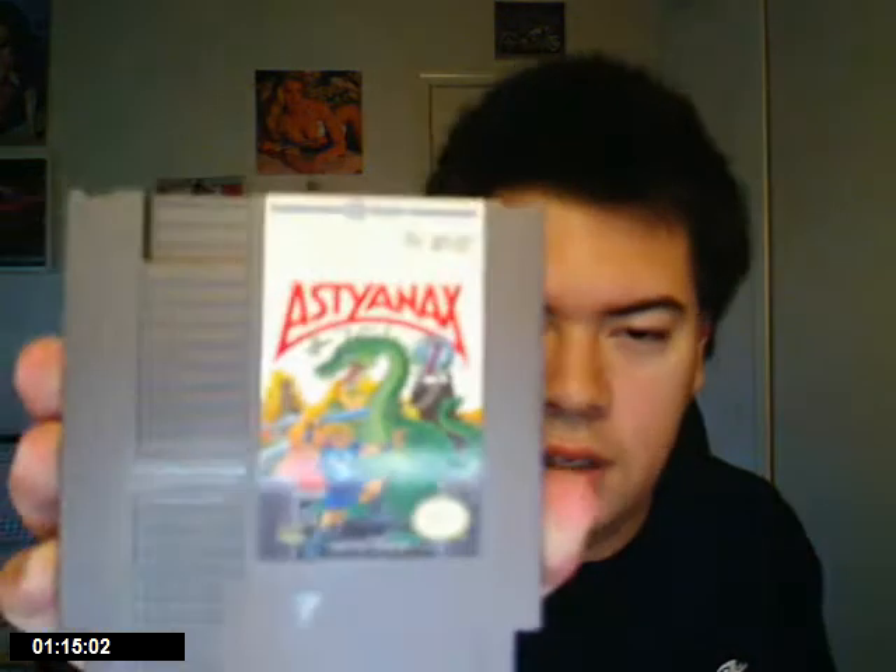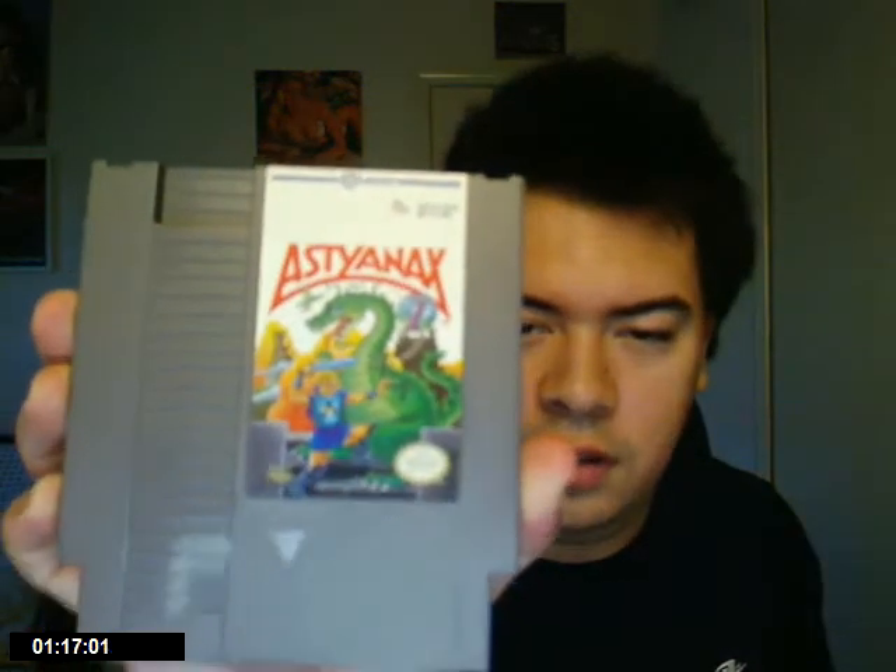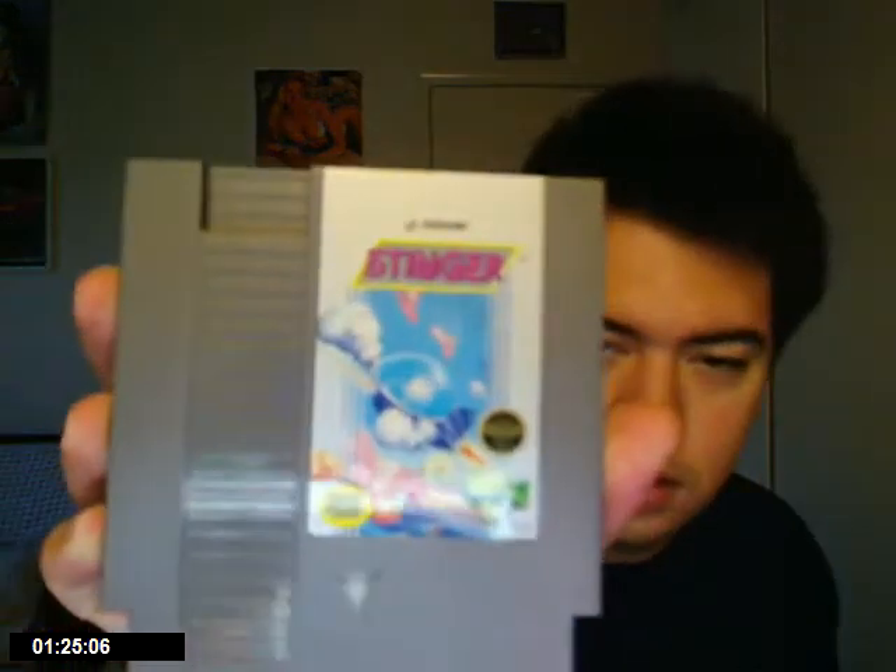This is the one I got from the NES today. I can't say the name but you can see it — I finally got it. And a shooter from Konami: Stinger. It's an okay game.